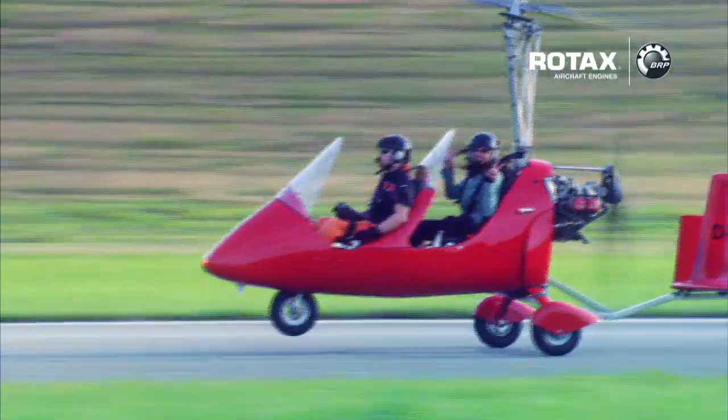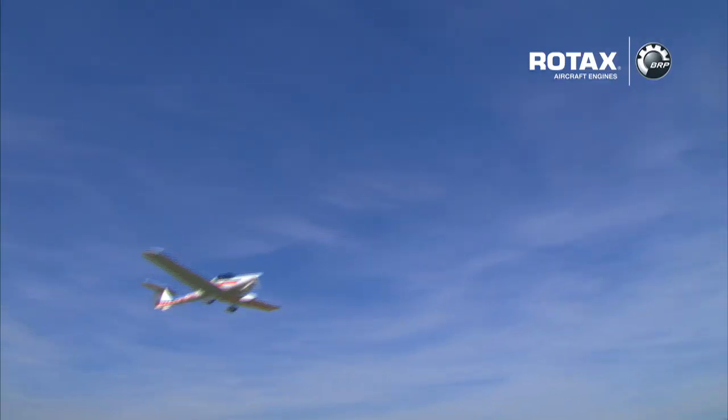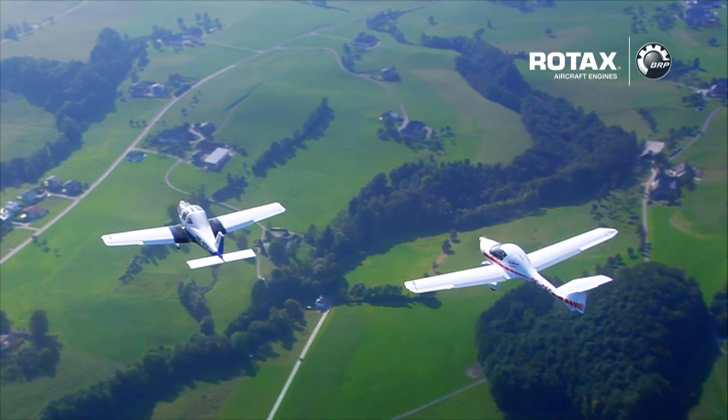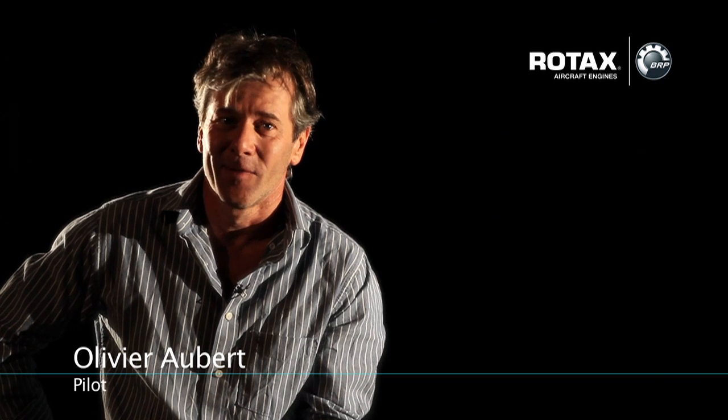And to ensure the best quality of service, BRP has set up an extensive globally standardized training program called IRMT. Because we feel that only the most qualified technicians should service your Rotax aircraft engine. With Rotax aircraft engines you are clearly in the best hands.